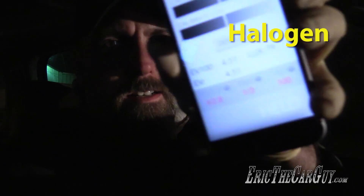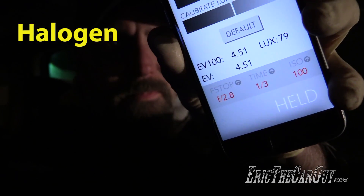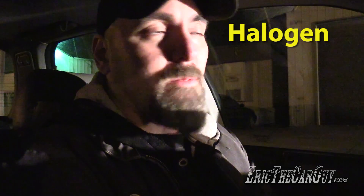Can you give us the high beams, Derek? As we can clearly see, it is a lot brighter. That jumped up significantly to 79 lux — a big difference between low beams and high beams.